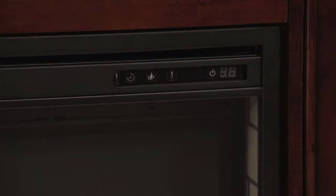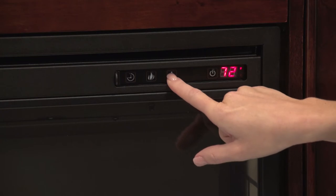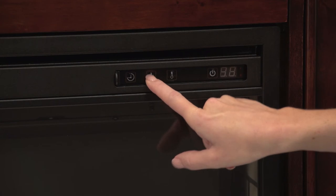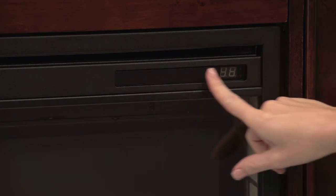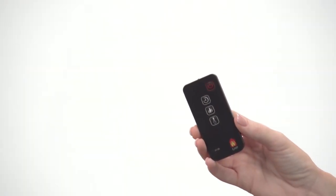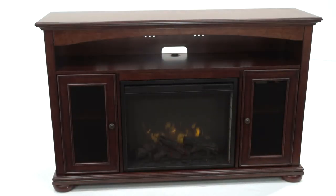A digital indicator shows the available controls including a 10-stage thermostatic temperature adjustment, an on and off timer, and three levels of flame brightness. All of the controls can be adjusted from the hidden control panel on the front of the unit or with the multifunction remote that allows you to operate the fireplace from anywhere in the room.